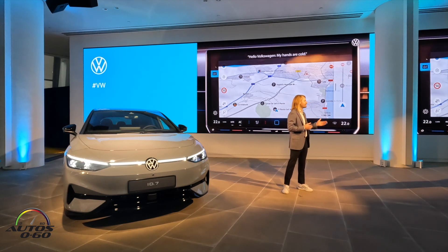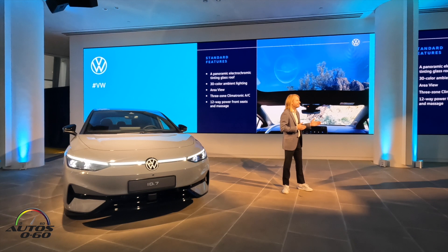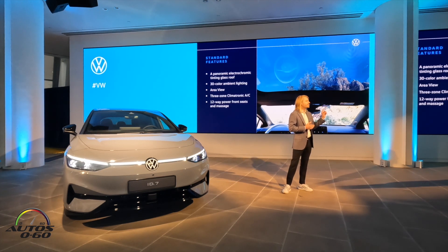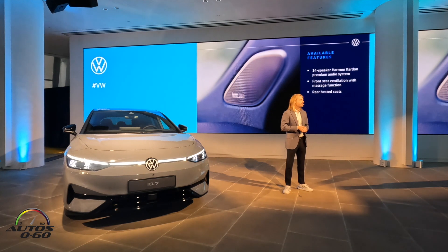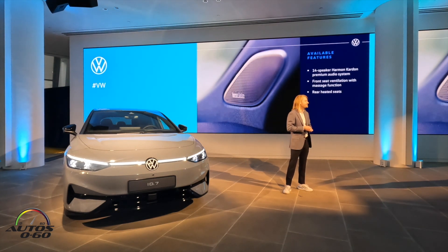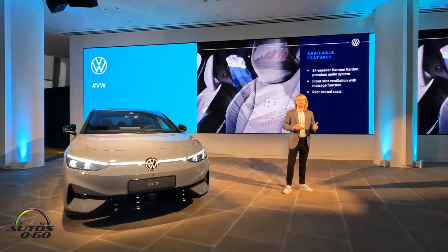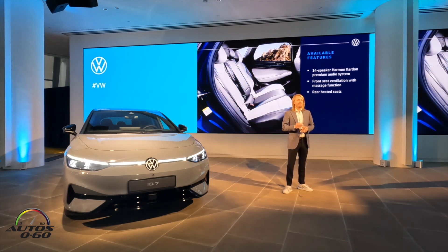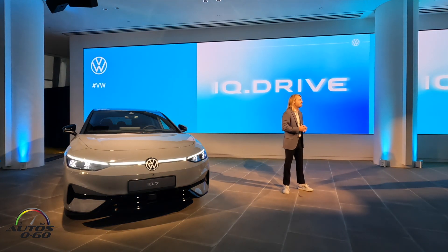The ID.7 also has an impressive standard feature list: a panoramic electrochromic tinting glass roof, 30 colors of ambient and vanity lighting, 360-degree area view cameras all around, three-zone Climatronic, and 12-way front seats with massage. Available options include a 14-speaker Harman Kardon premium audio system, front seat ventilation with enhanced massage, and heated rear seats.